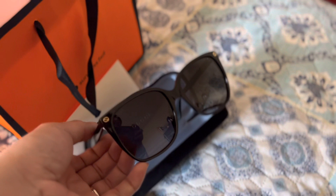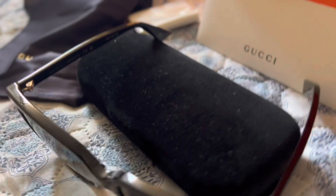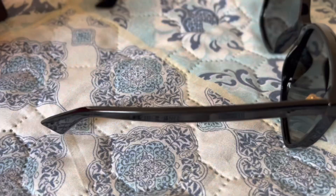I got this sunglass because I've been eyeing the Gentle Monster, which is also black and looks similar to this one, but I couldn't find it anywhere else. So I was lucky that I found it at Sunglass Hut where I went last time, and they were on offer so it's really good.